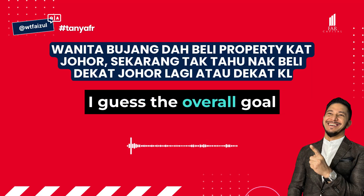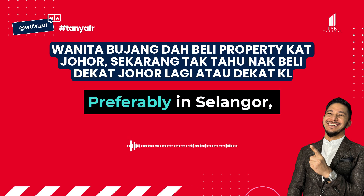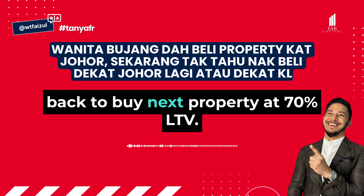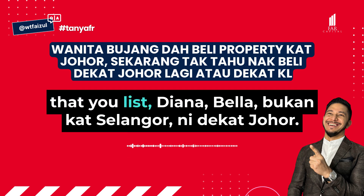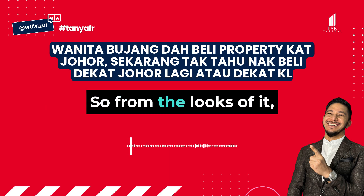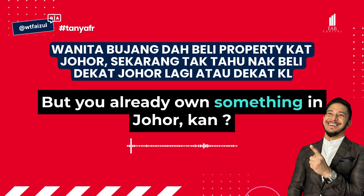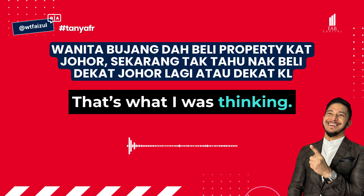My overall goal is to find a property that can give positive cash flow, preferably in Selangor, while allowing cashback to buy the next property at 70% LTV. But all of the properties you listed are near Johor, not Selangor. From the looks of it, the one more suited to you would be Monica — and since you only own something in Johor, you should own one more in this area, all the way to Nilai.